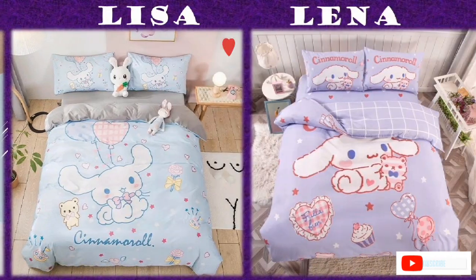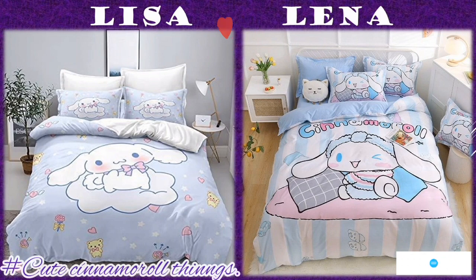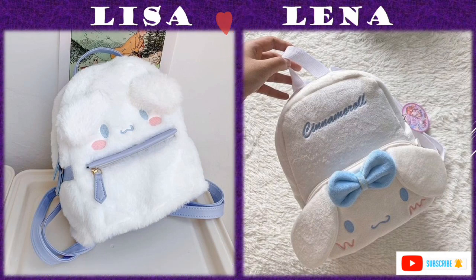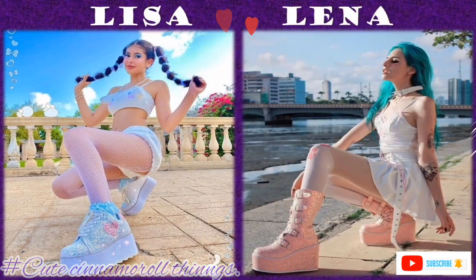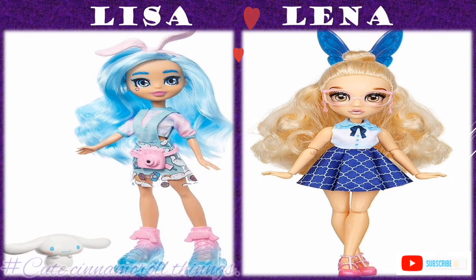For the bedding, there are different Cinnamoroll icons and words on different items with matching pillowcases, bedsheets, and different Cinnamoroll colors. Like I always say, Cinnamoroll can come in some different colors.